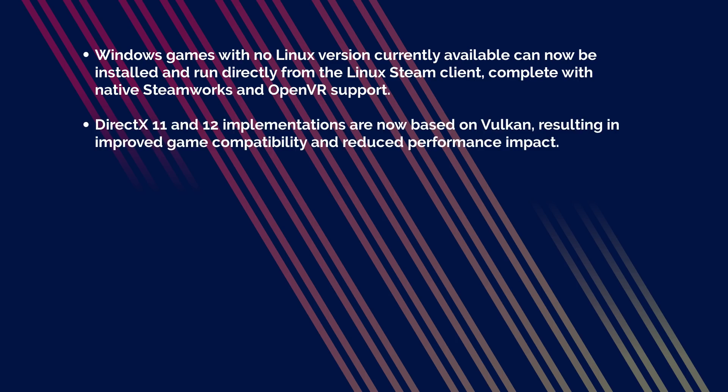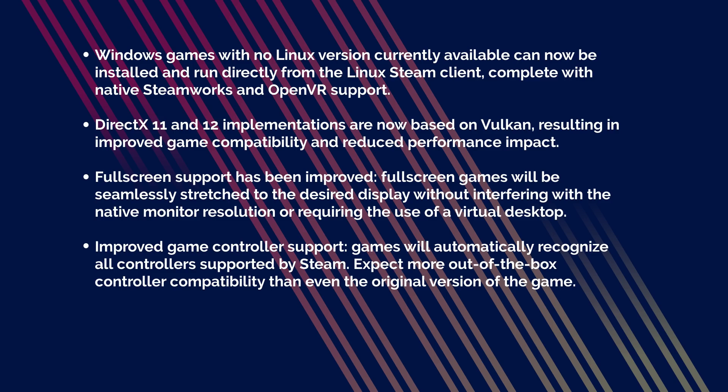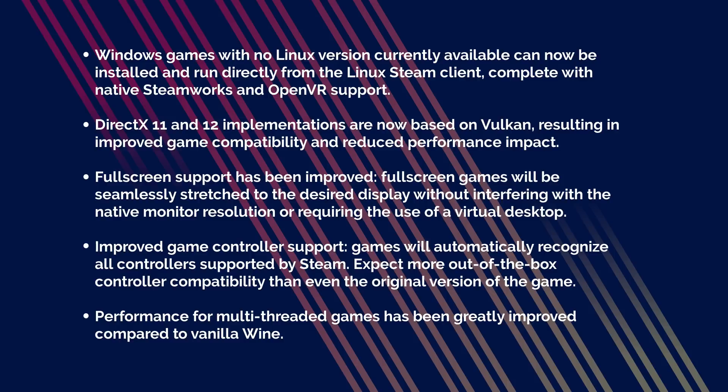DirectX 11 and 12 implementations are now based on Vulkan, resulting in improved game compatibility and reduced performance impact. Full-screen support has been improved — full-screen games will be seamlessly stretched to the desired display without interfering with the native monitor resolution or requiring the use of a virtual desktop. Games will automatically recognize all controllers supported by Steam, and you can expect more out-of-the-box controller compatibility than even the original version of the game.